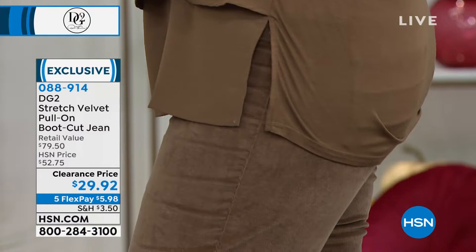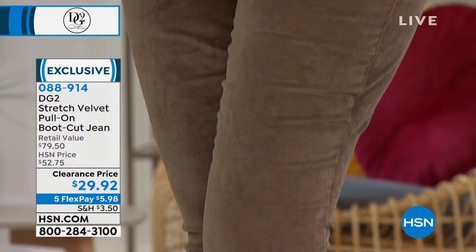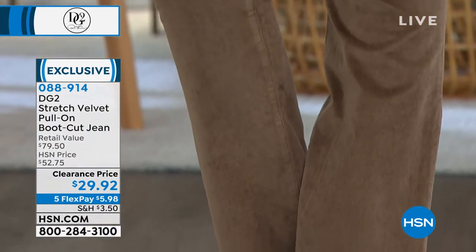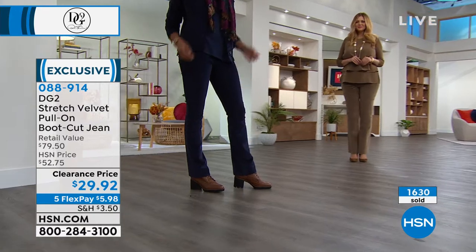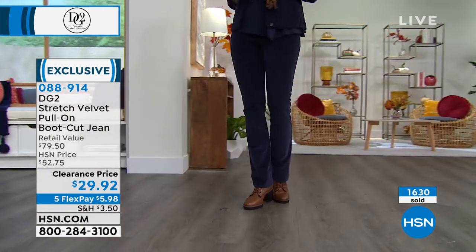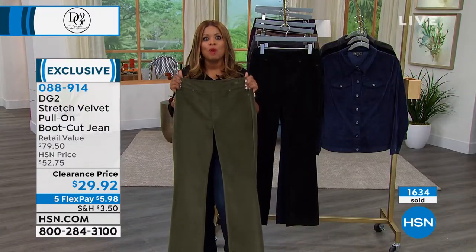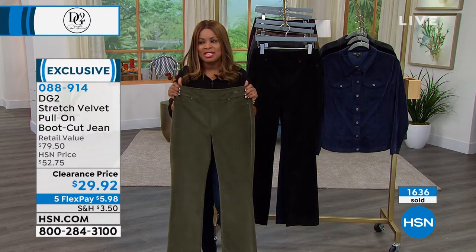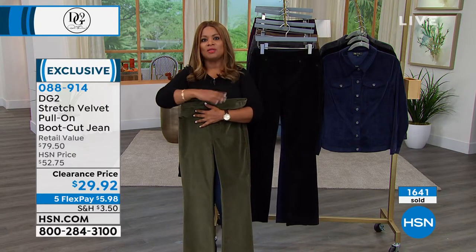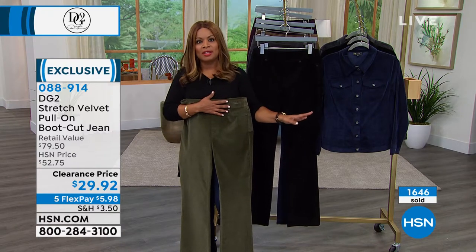A number of ways to shop with us. You can call our toll-free 800 number, go to our website at hsn.com — that's probably the fastest way — or download our app and tap your app. Over 1,600 of you have already ordered. Choose your size but do not wait. You need to be on the phone lines right away. This is one of those buys that even as a Today's Special we would not offer at $29.92.